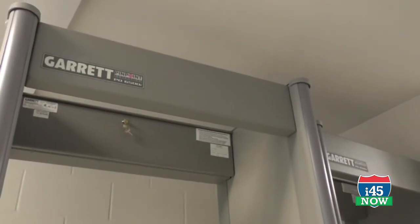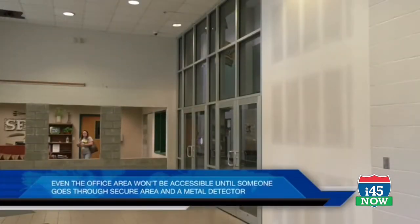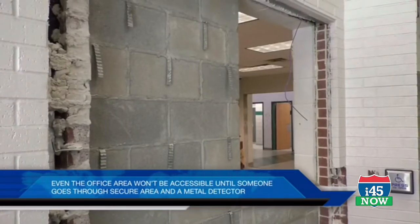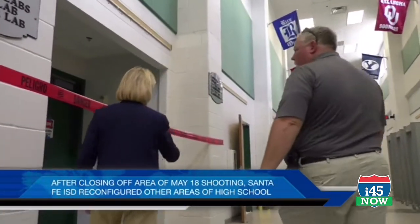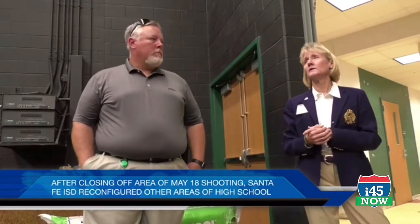A few from the bus area will have two metal detectors back there. This particular section of the school was redesigned to allow for a larger, secure entry area, so the metal detectors will fit and it'll be easy to process the remaining pieces down the elective hall area, which is the area that you toured.